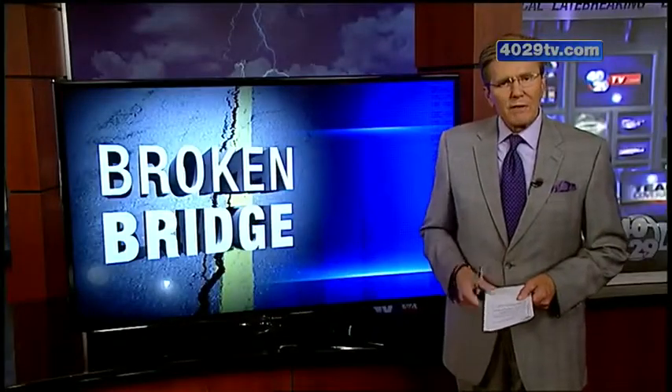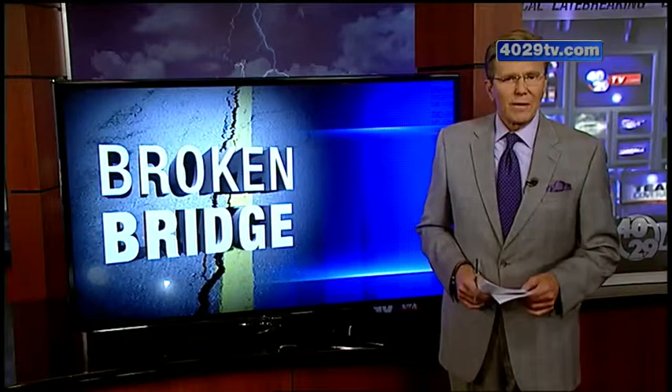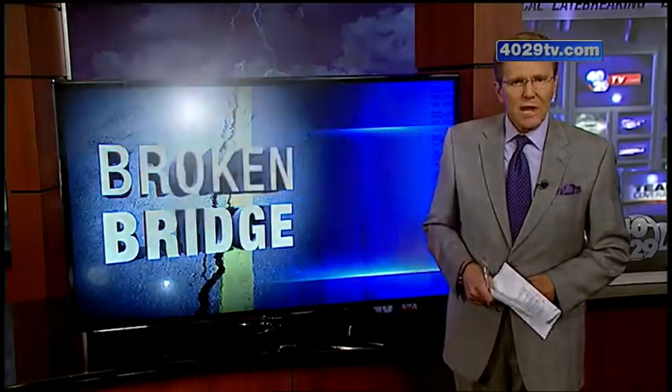Right now, a broken bridge in Fayville has thousands of drivers making a detour. The bridge that failed was more than 80 years old. Paige Preussie found out there are more bridges in similar shape. She's live in Fayville.